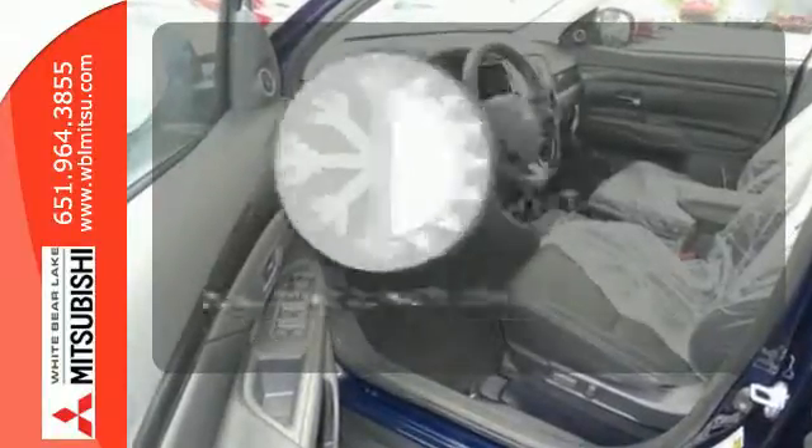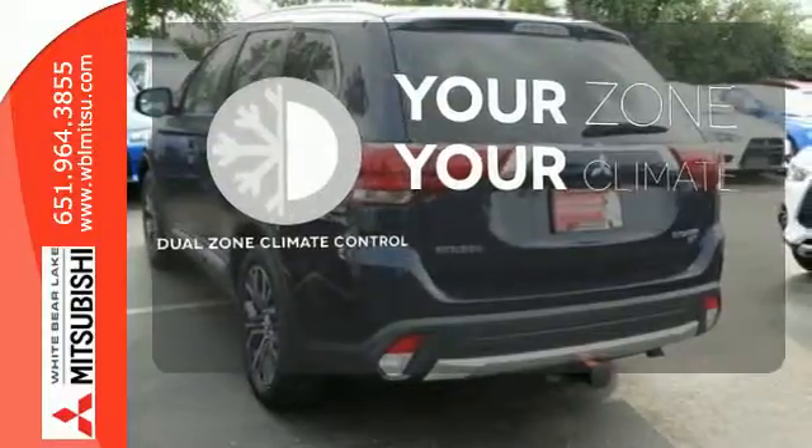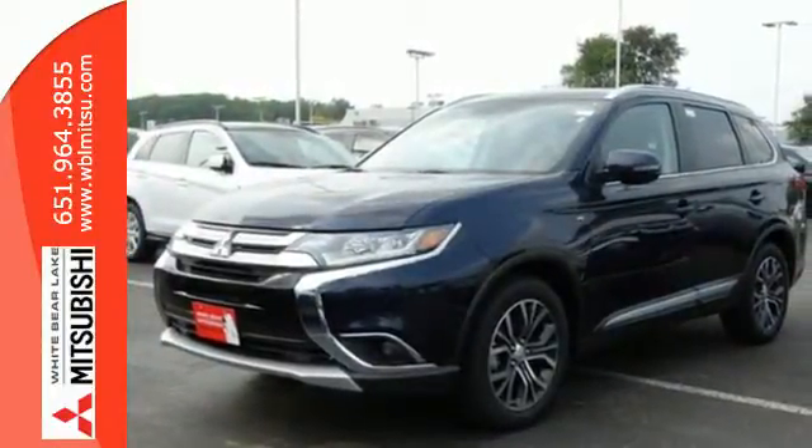It's too hot. It's too cold. Not anymore with dual zone climate control. No detail is too small. This Mitsubishi is your best ride yet.